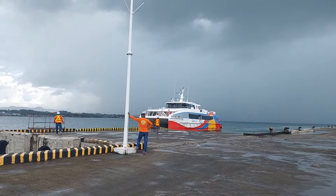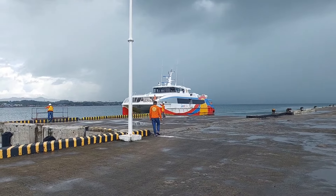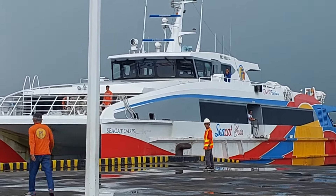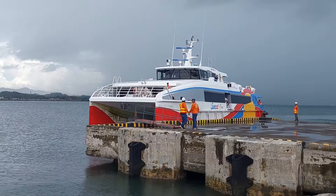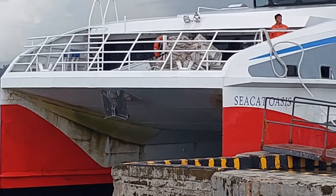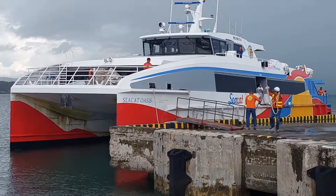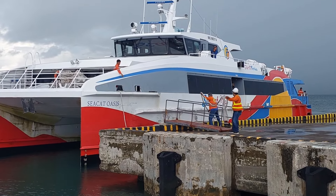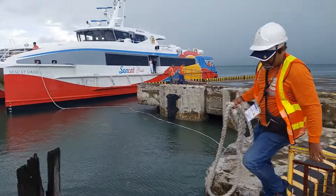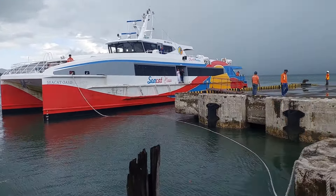Here it is just arriving — the Seacat Oasis. Oasis of the sea. A catamaran. Looks a bit green and moldy up through the middle. Here's my catamaran to Cebu from Kabayok — just tying it up now.